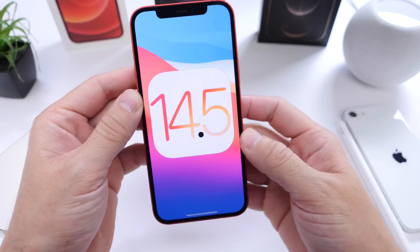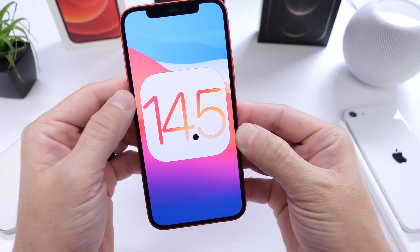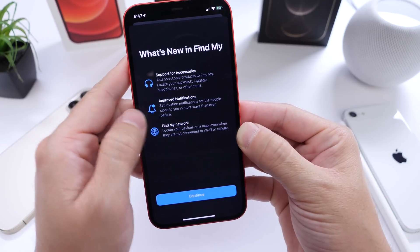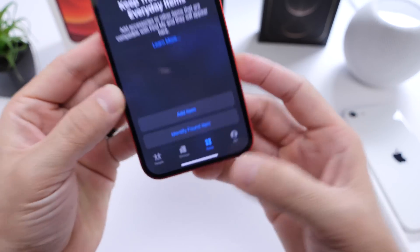As of right now, developers have access to iOS 14.5 beta 3. Public beta testers, you can follow me on Twitter and I'll let you guys know when it's available. That is the biggest change so far in the latest beta — the supported accessories in Find My and the new Items tab for the Find My application.